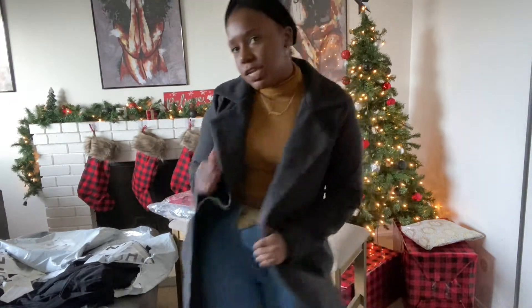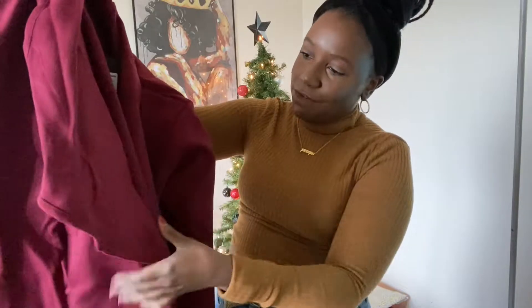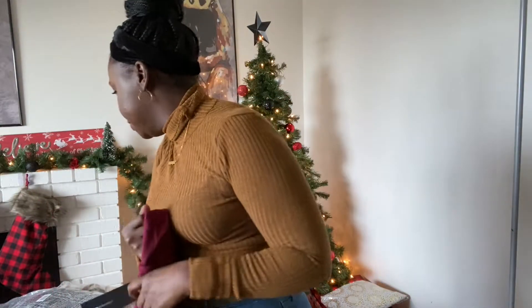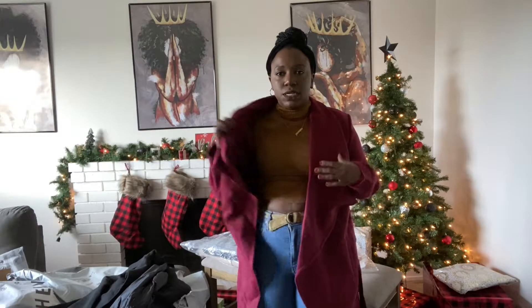I will link everything I can find down below. The second coat is a maroon coat — it has a belt on it, and the front has more of a flap, it's more like a loose wave coat. All of these coats I got in a medium from Fashion Nova. Fashion Nova tends to run small — if you normally get a large you could probably get a medium. This is the red coat — it doesn't have buttons but it does have a belt so you can tie it. It has pockets.